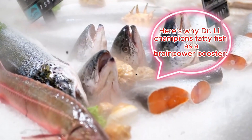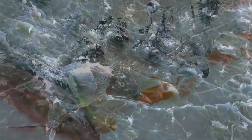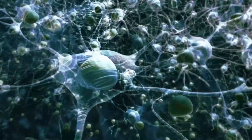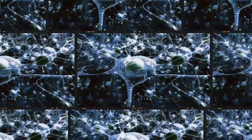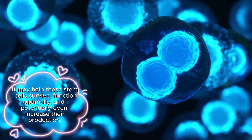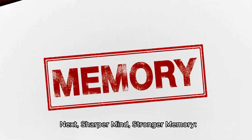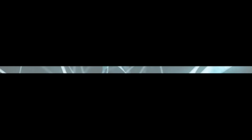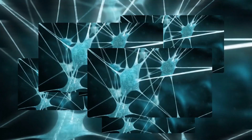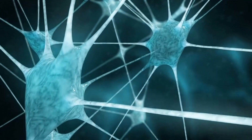Here's why Dr. Lee champions fatty fish as a brain power booster. DHA fuels neural stem cells: Dr. Lee's research suggests that DHA plays a crucial role in supporting neural stem cells — it may help these cells survive, function optimally, and potentially even increase their production. A sharper mind and stronger memory: by supporting neural stem cells, DHA may contribute to improved cognitive function, sharper memory, and enhanced learning capacity.